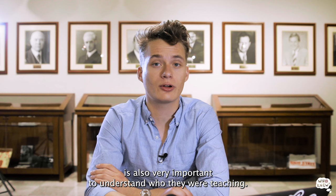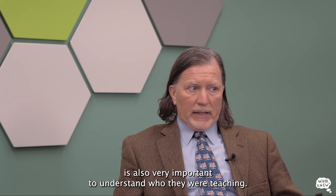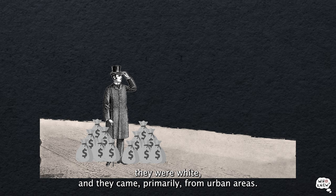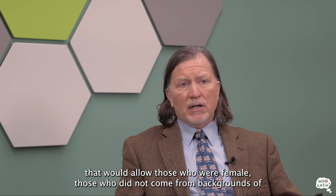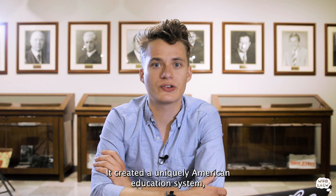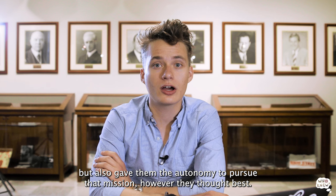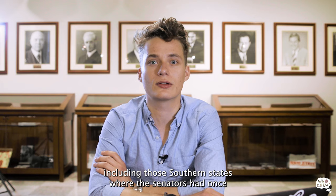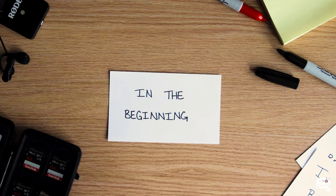As important as what these universities were teaching, it is also very important to understand who they were teaching. Until the Morrill Act went into place, the typical college student was wealthy, white, and came primarily from urban areas. What we were really looking at was opening up a broad vista that would allow those who were female and those who did not come from backgrounds of wealth the opportunity to go to school. The Morrill Land-Grant Act was revolutionary for its time. It created a uniquely American education system united under one central goal, while giving universities the autonomy to pursue that mission however they thought best. In subsequent years after 1862, we saw Morrill Land-Grant Acts that expanded the university system to all states, including those southern states whose senators had once rallied against the idea.